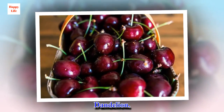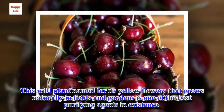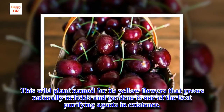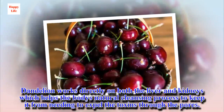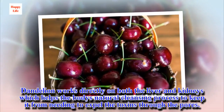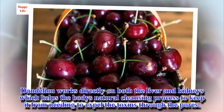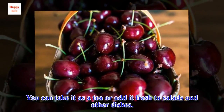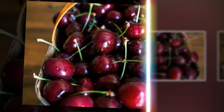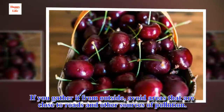Dandelion. This wild plant named for its yellow flowers that grows naturally in fields and gardens is one of the best purifying agents in existence. Dandelion works directly on both the liver and kidneys, which helps the body's natural cleansing process to keep it from needing to expel the toxins through the pores. You can take it as a tea or add it fresh to salads and other dishes. If you gather it from outside, avoid areas that are close to roads and other sources of pollution.